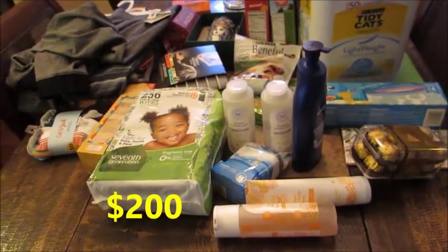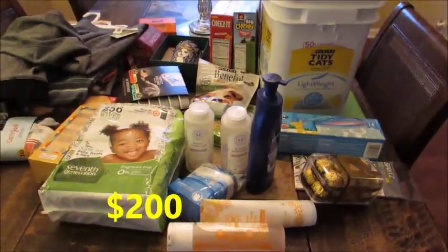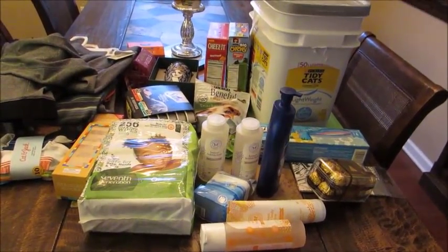I will insert my total down below and I will be back with my normal grocery haul meal plan next week. I hope you guys enjoy and I will see you very soon. Bye guys.